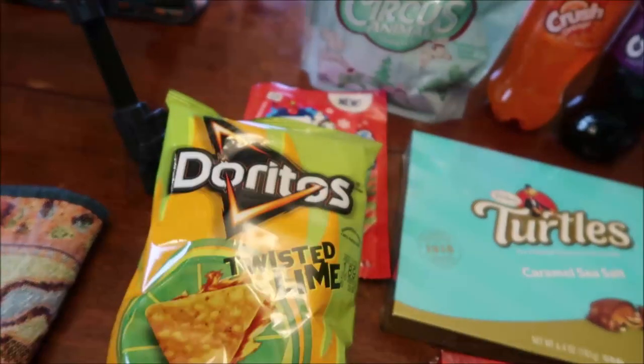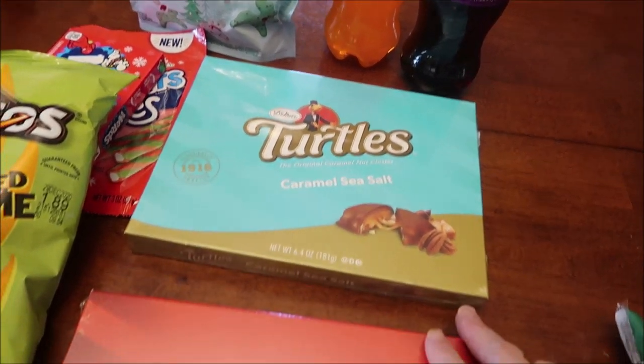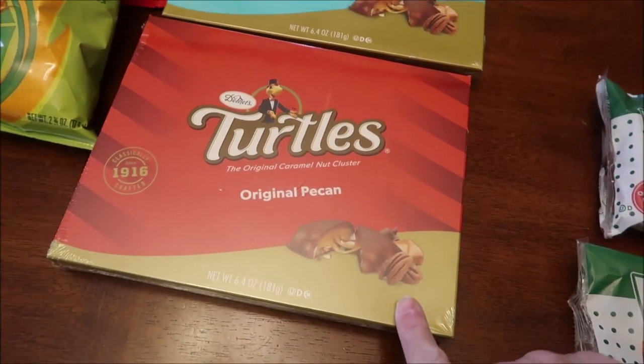We found the new Doritos Twisted Lime. And then Demet's Turtles — I bought the Caramel Sea Salt and the Original Pecan.